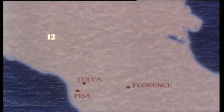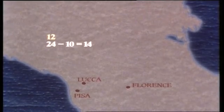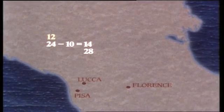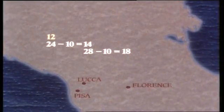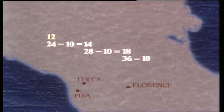At Lucca, he doubles this to 24 and then spends 10, leaving 14. At Florence, he doubles this to 28, spends 10, leaving 18. At Pisa, he doubles this to 36, spends 10, leaving 26.